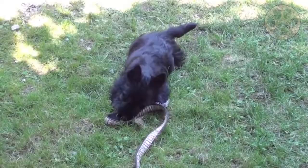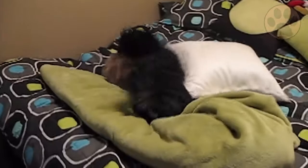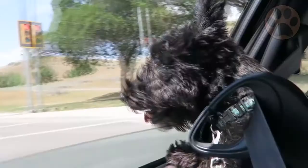Do you consider adding a Scottish Terrier to your family, or do you already have one? Let us know in the comments and share your experience. Subscribe to our channel if you want to learn more about dogs in the future.